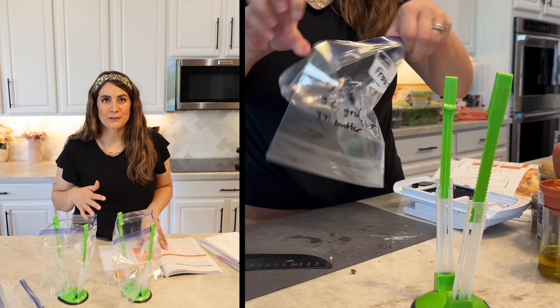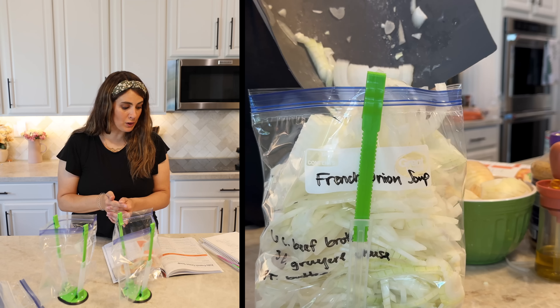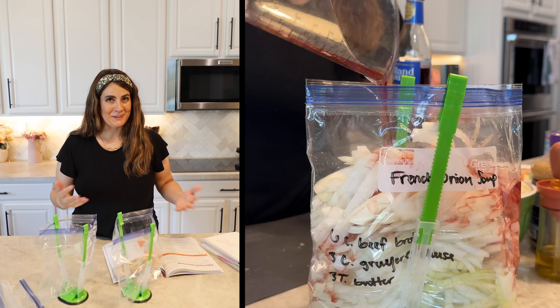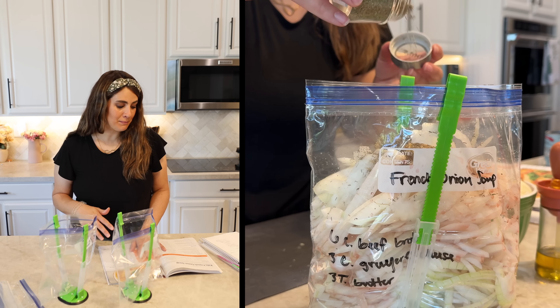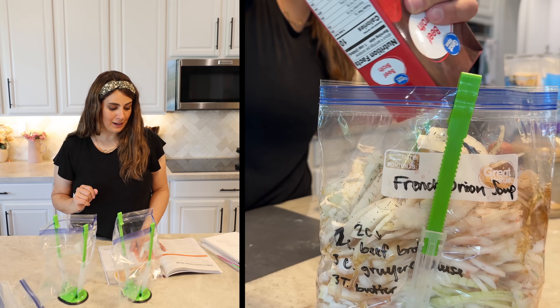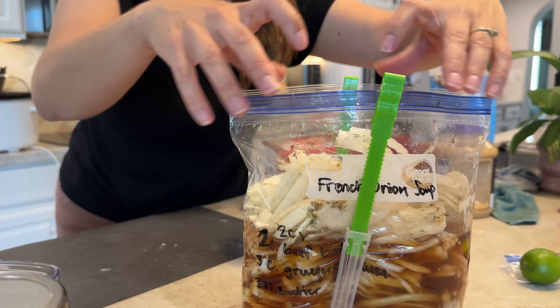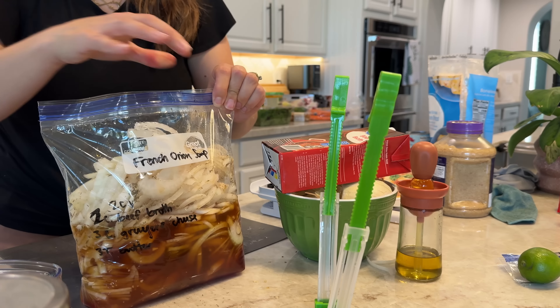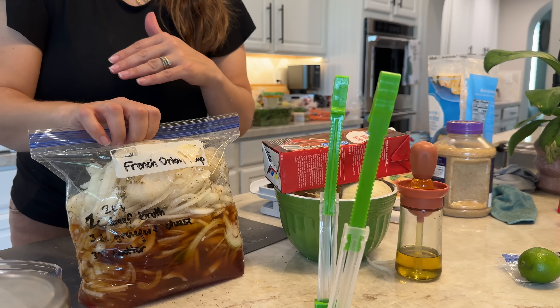Last but not least, for the French onion soup you need: three sweet onions thinly sliced, half a cup of dry red wine, one tablespoon minced garlic, half a teaspoon dried thyme, salt and pepper, three tablespoons of butter, six cups of beef broth, and three cups of shredded Gruyere cheese. When you cook this, add butter into the crock pot, add everything else, and right at the end top it with a bunch of Gruyere cheese.